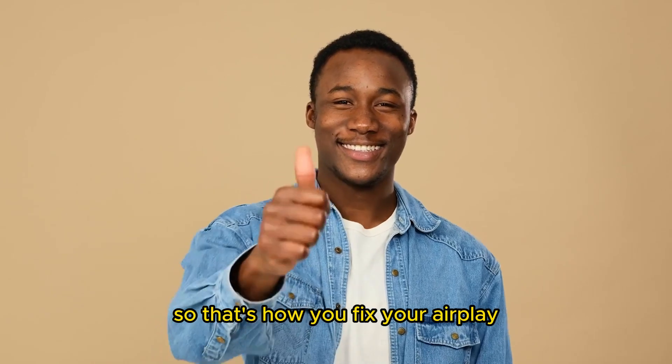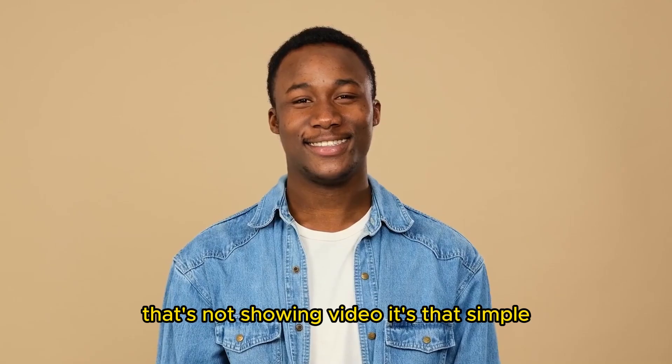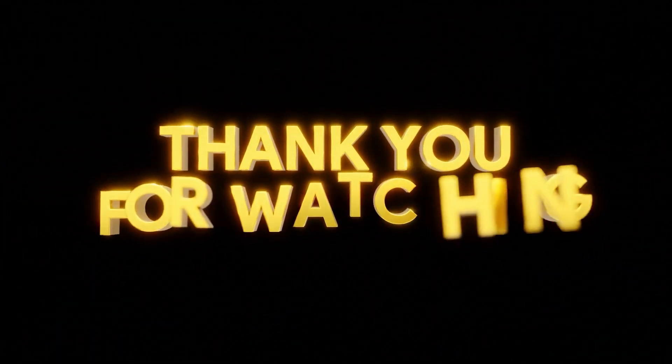So that's how you fix your AirPlay that's not showing video. It's that simple. Thanks for watching. Till next time.